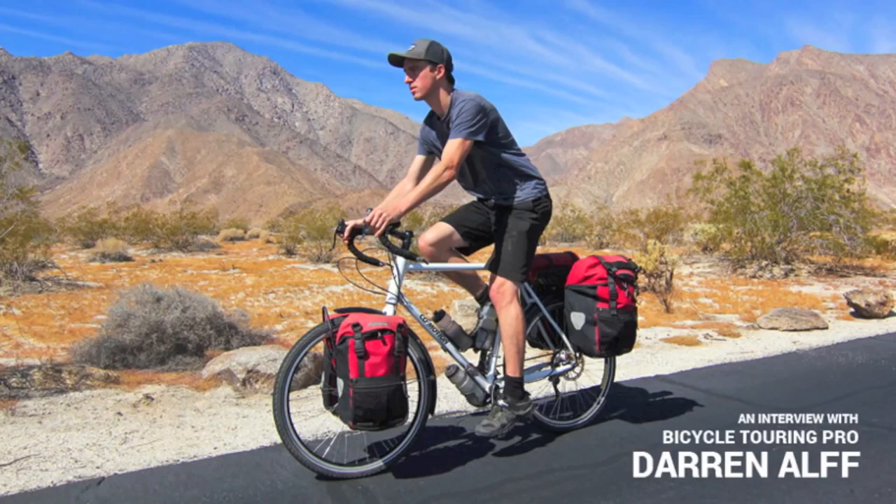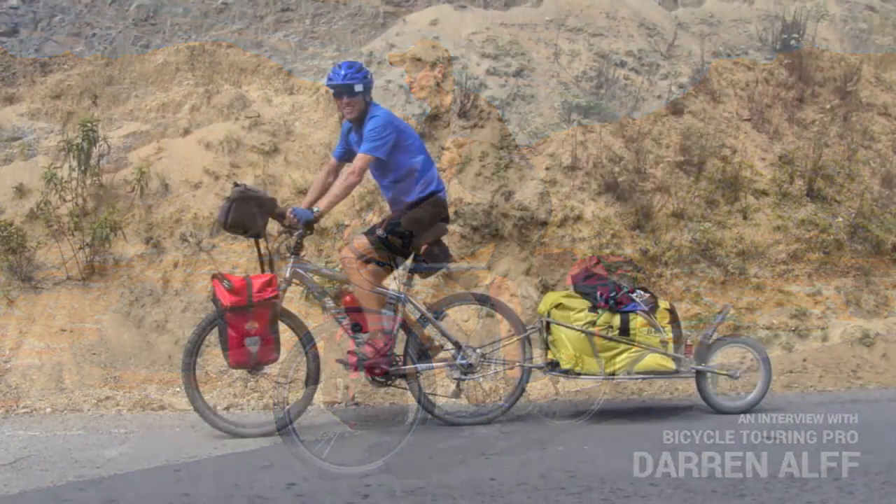Panniers are backpack-sized bags that attach to the front and rear racks of your bicycle. They're shaped somewhat like a small backpack, and a standard touring bicycle can carry up to four panniers at one time. The second strategy is to use a trailer — a one or two wheeled metal cart that's pulled behind your bicycle. So those are really the two main ways people carry their gear: panniers and trailers.